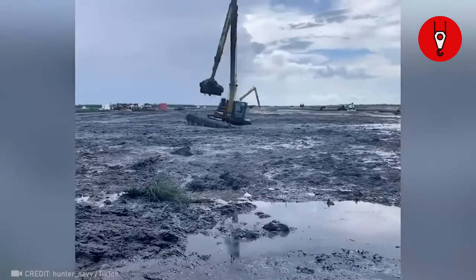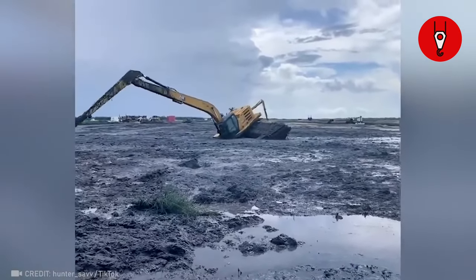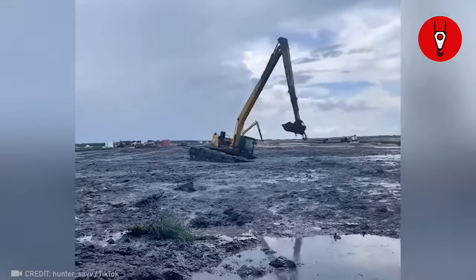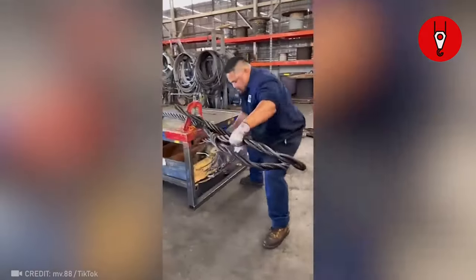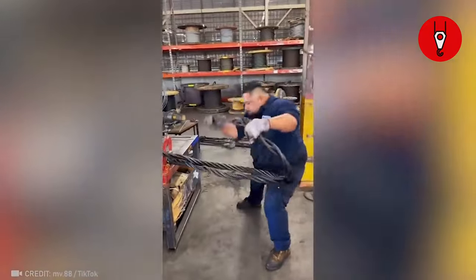See how this excavator dances on the puddle of mud — only a truly brave operator could command such artistry. And you won't believe it — this dude's out here folding those massive wires with nothing but his bare hands. It's like he's bending steel with his fingertips.